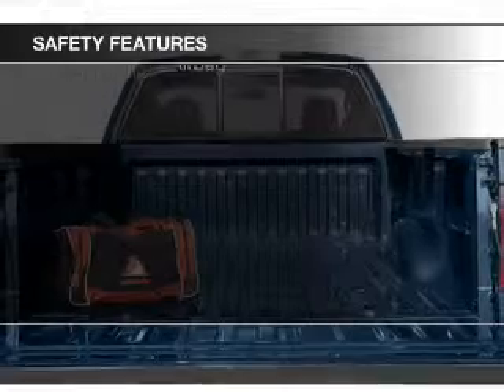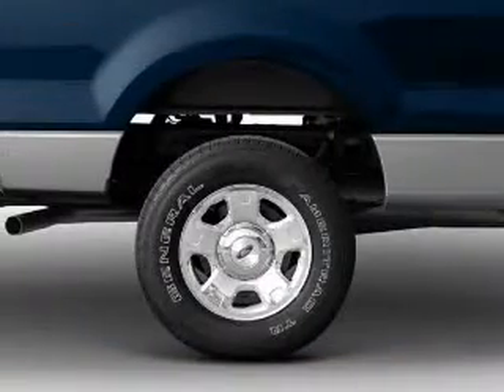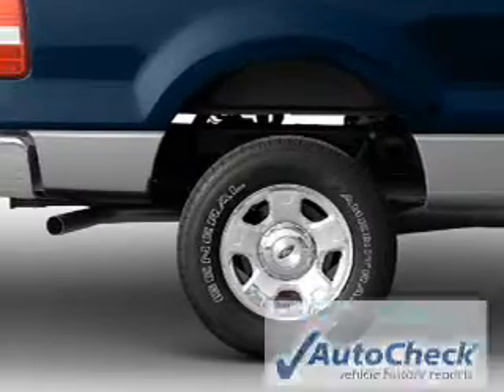Safety was made a priority with these features: a passenger airbag, low tire pressure warning, front ventilated disc brakes, anti-lock brakes.